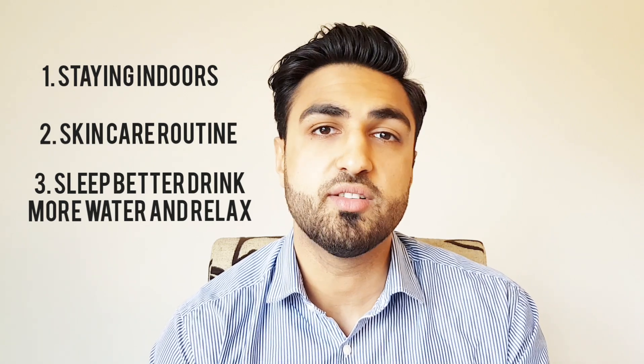I hope you found this video useful. If you've got any questions at all, pop them in the comments and we'd love to answer them for you.